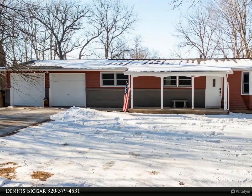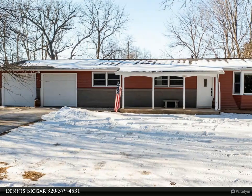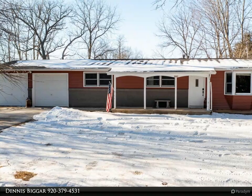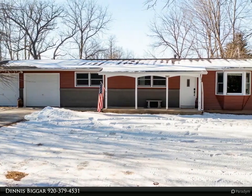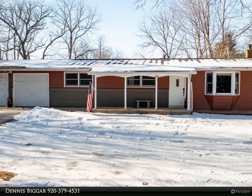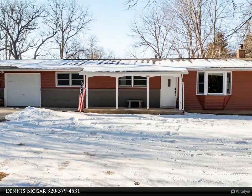Adorable three-bedroom, one full-bath ranch-style home conveniently located just west of Highway 21. Step inside to find a generous-sized kitchen with dining area and patio doors leading to a deck out back, living room, three bedrooms and full bath on the main level. The lower level offers plenty of space for expansion with a stairway leading to the two-car attached garage.